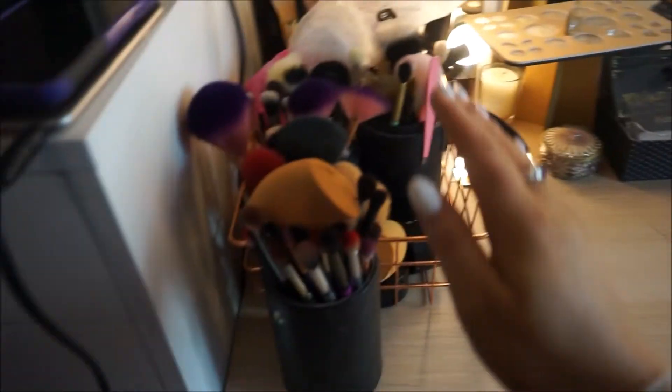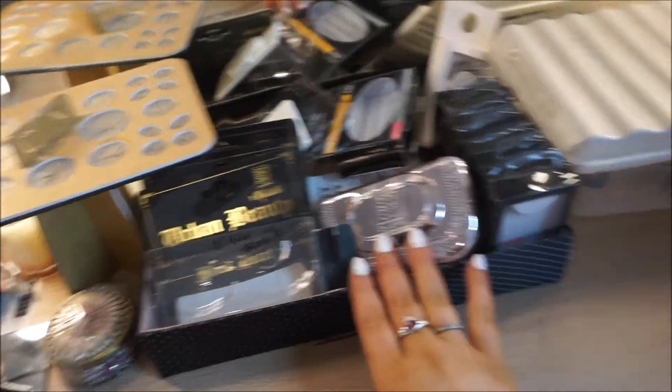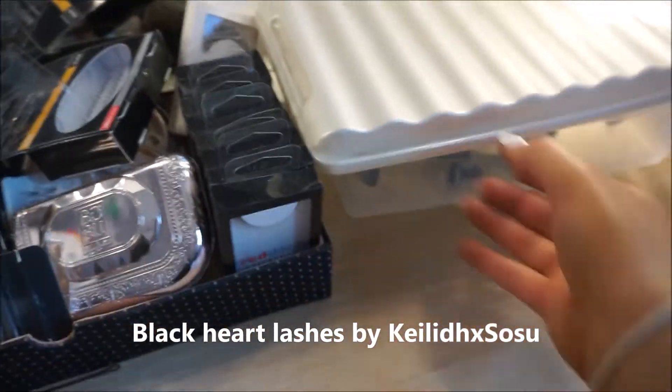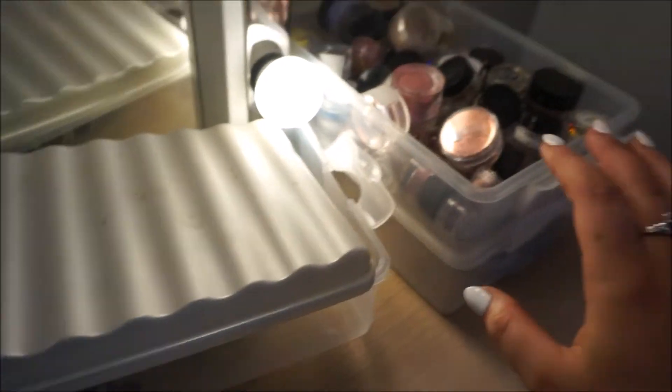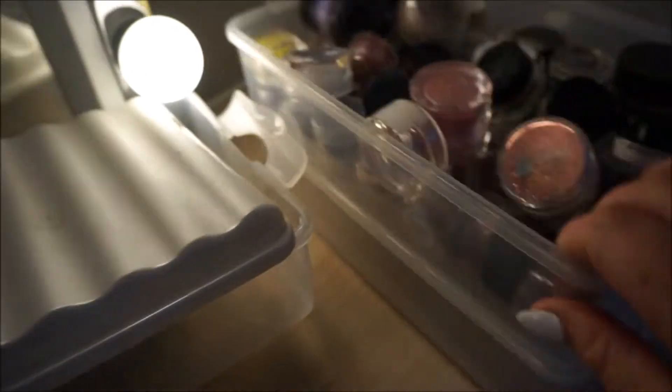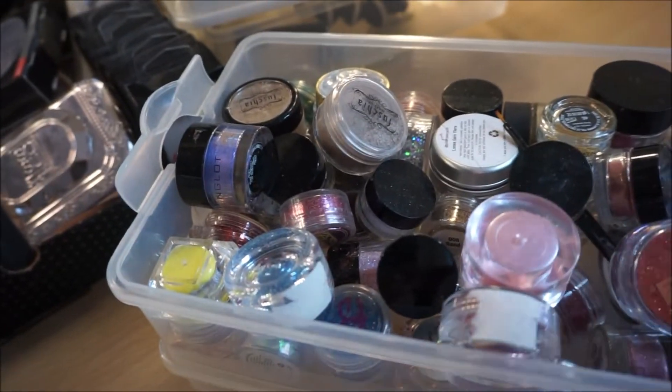On the counter I just keep my brushes - my dirty ones and a separate pot for clean ones. I have eyelashes here too - these are the ones I'm wearing at the moment. Then in this little thing is just stuff for my camera, like the gimbal and connections. Over here I have two trays of glitters and pigments. Every time I organise it, it gets messed again, so I just leave it.